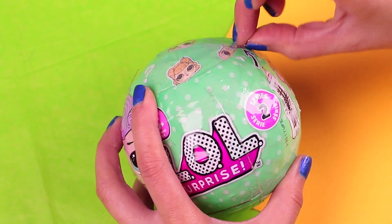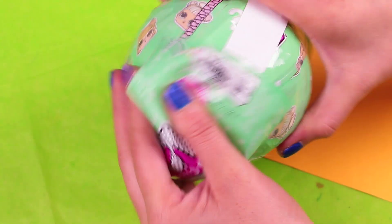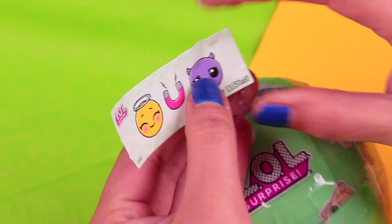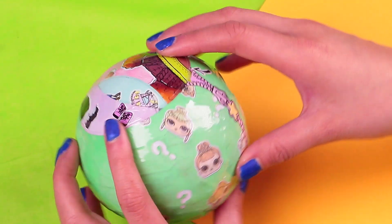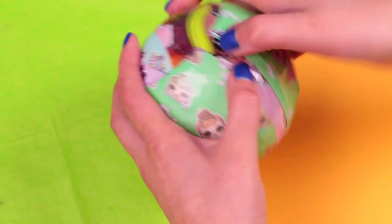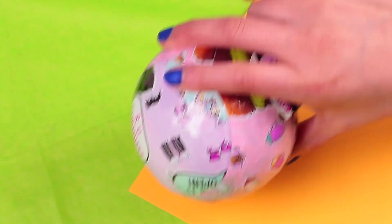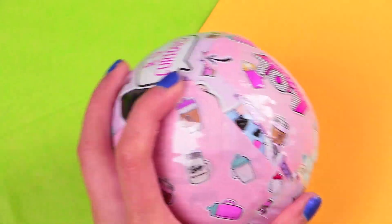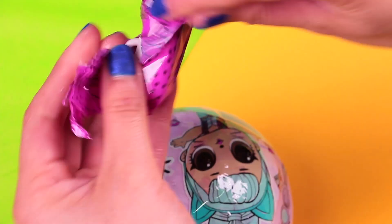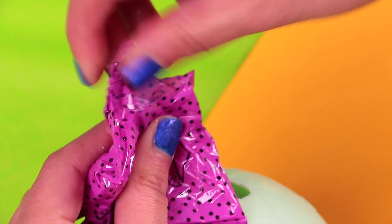Here's our second LOL ball! Let's remove the first layer to find the secret message — this one is 'Opposites attract!' Do you think that's true? Now the second layer: here we are going to find our collectible sticker that says our LOL can either cry, spit, tinkle, or change color. Now the third layer — here we find our first blend bag. Here's our baby bottle — it's a white bottle with a golden cap! We're almost there!